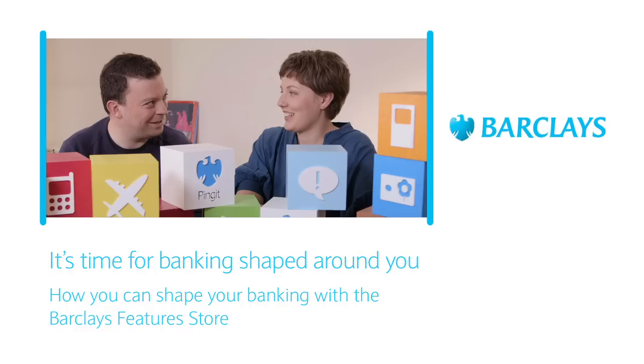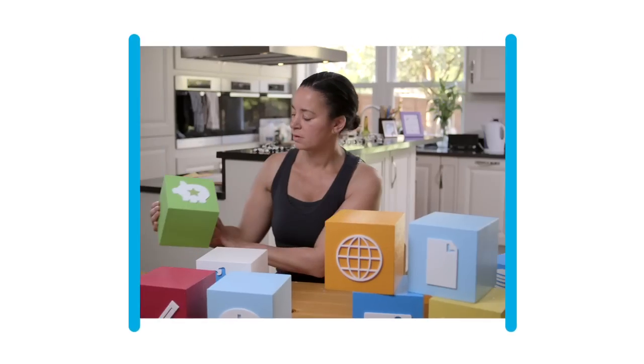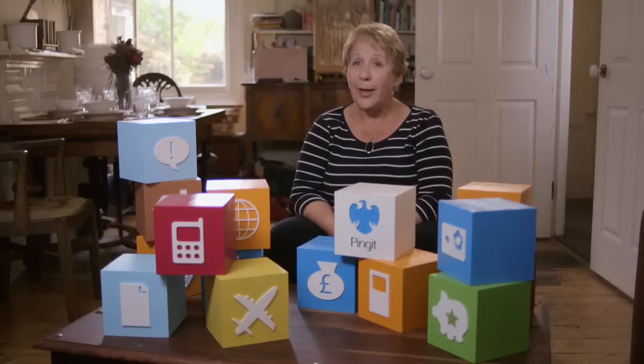My name is Pearl. Hi, I'm George. And I'm Chloe. Hello, my name's Luella. I'm here talking about Barclays Feature Store.